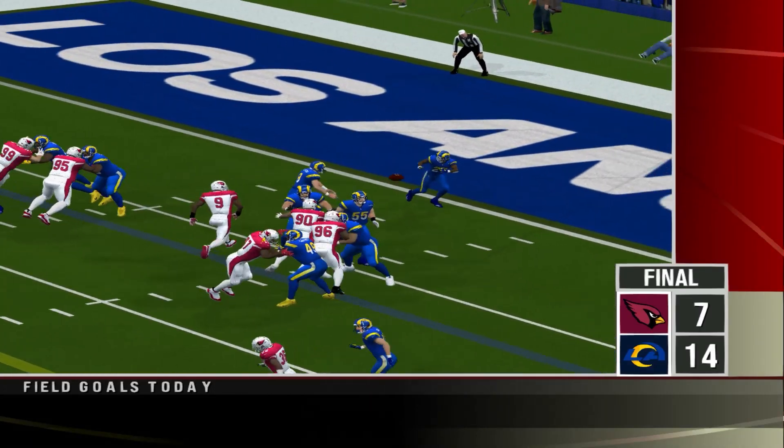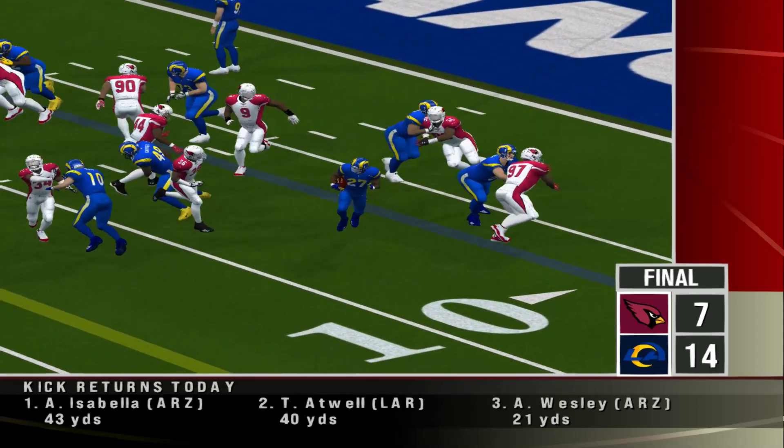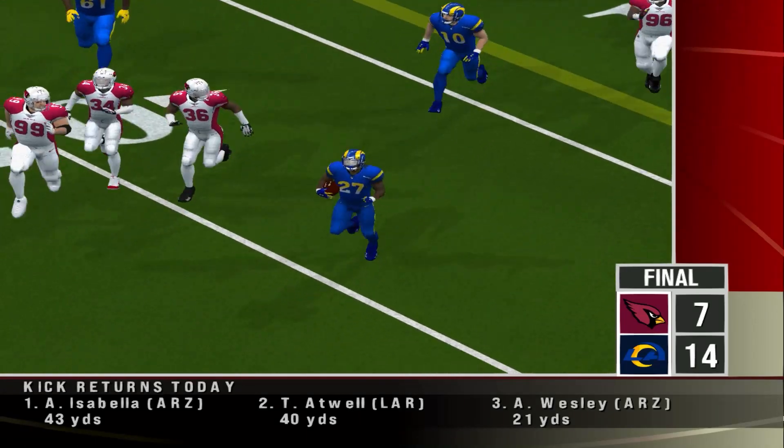Number 27 is going to bounce this one to the outside. And look at the execution up front — he's in the clear.